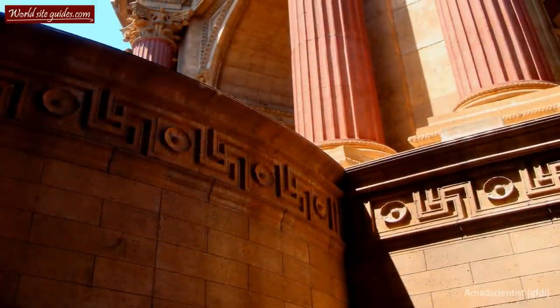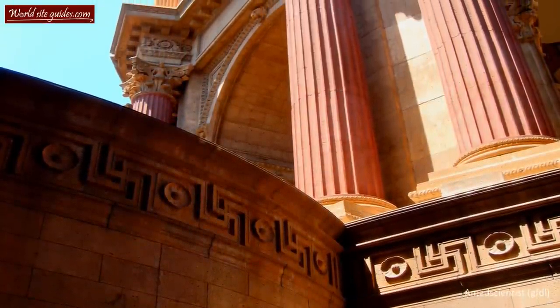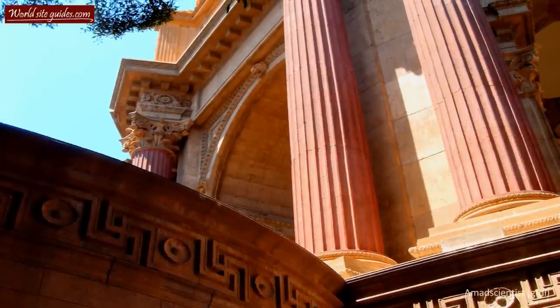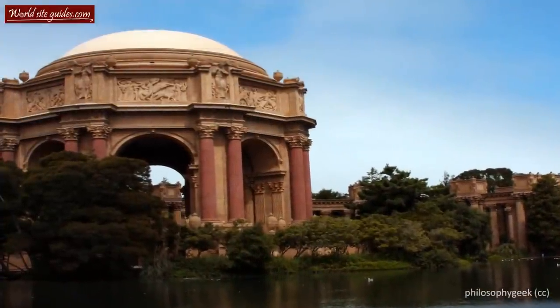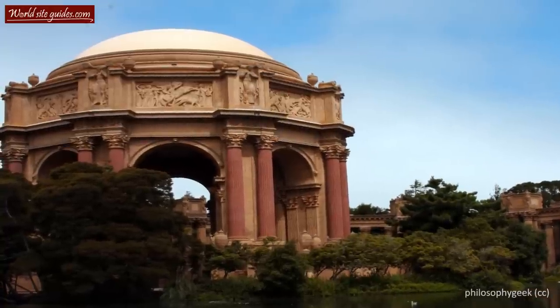Just like many other exhibition projects, the majority of these buildings were not meant to last but to be dismantled after the exhibit had ended. The Palace of Fine Arts was one of them, together with two other buildings. This palace was widely considered the most beautiful structure and the star attraction of the exhibition.